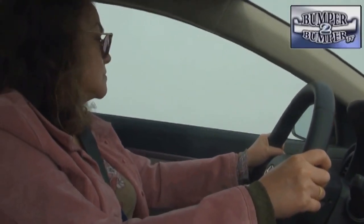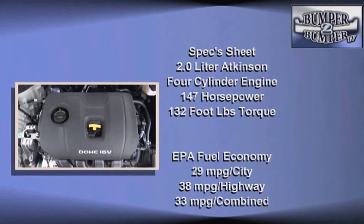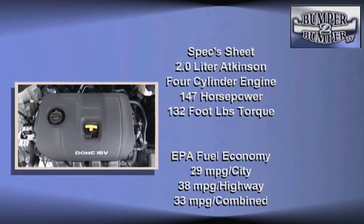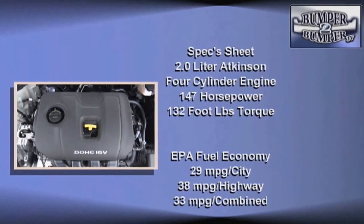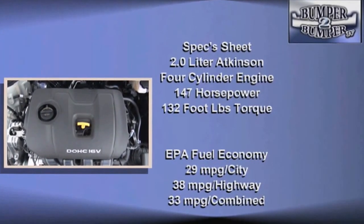NVH — shorthand for noise, vibration, harshness — is much better. Part of that is due to a new power plant for Hyundai: a two-liter Atkinson-style four-cylinder engine. On paper, it delivers 147 horsepower and 132 foot-pounds of torque, mated to a six-speed transmission — not a CVT.